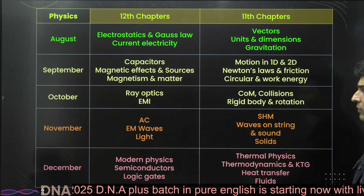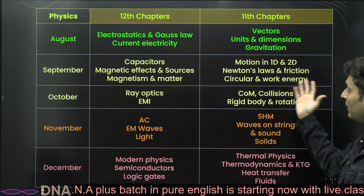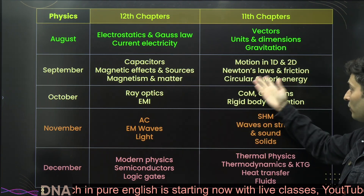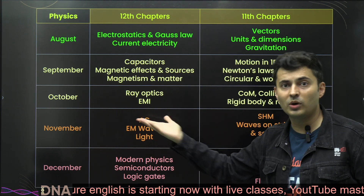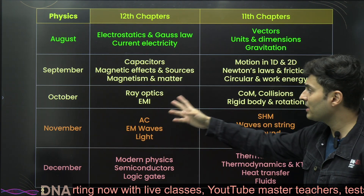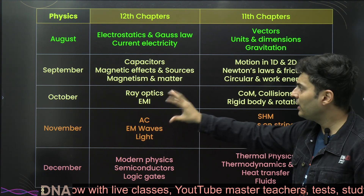In the next month, start with capacitors, magnetic effects, and magnetism from 12th, along with 11th topics: motion in 1D and 2D, Newton's laws, friction, circular motion, and work-power-energy. You'll need a lot of concepts from work-power-energy and circular motion in magnetism, and drawing free body diagrams is very important because you'll be finding forces on current-carrying wires.